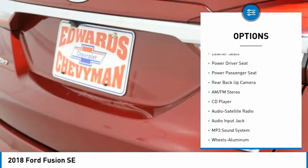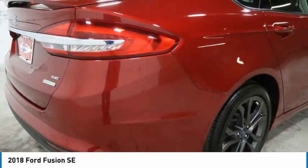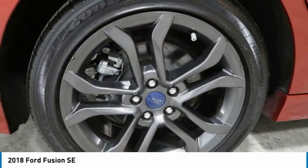Headlights auto off, mirror memory, navigation system, backup camera, push button start. Come take a test drive today.